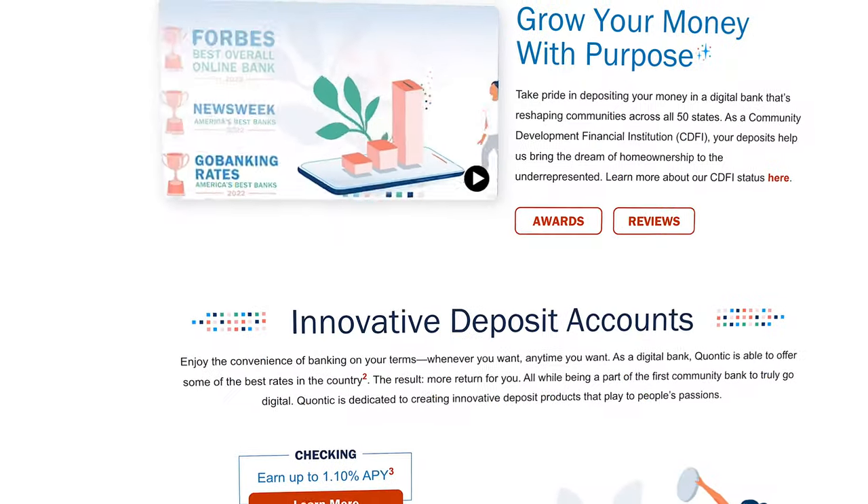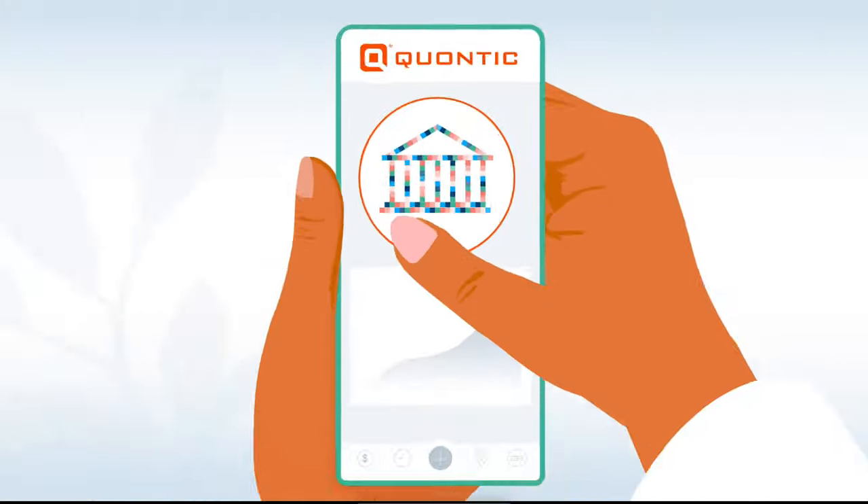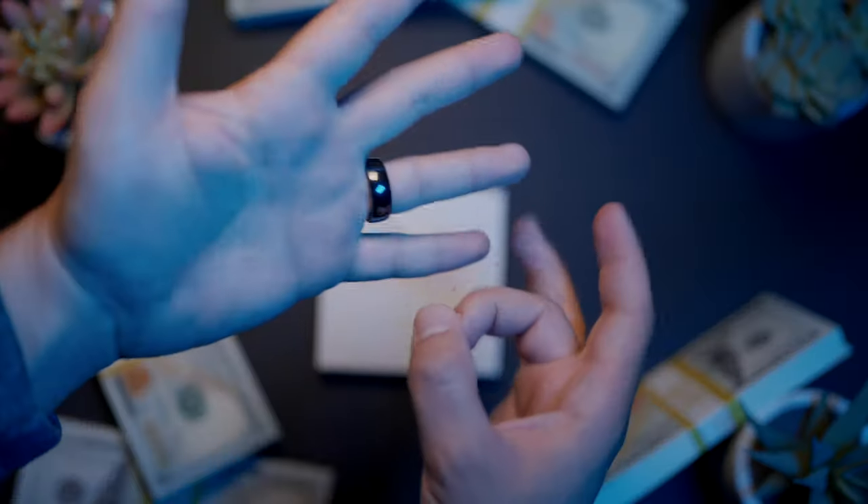You may have never heard of Quantic Bank until clicking on this video, but there's a lot you're going to like about this unique banking product that offers a ton of account options and even a debit card that you wear on your finger.